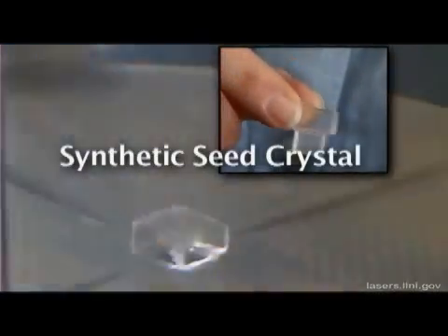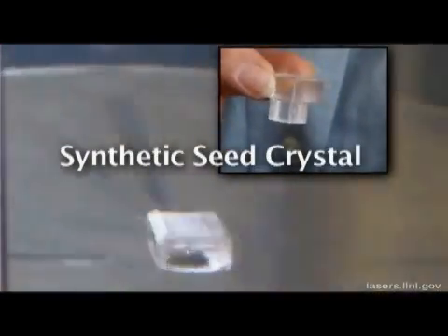This is a synthetic seed crystal. It is placed in a six-foot-high tank filled with nearly a metric ton of supersaturated potassium dihydrogen phosphate, or KDP. As it rotates on a turntable in the tank, the crystal begins to grow.